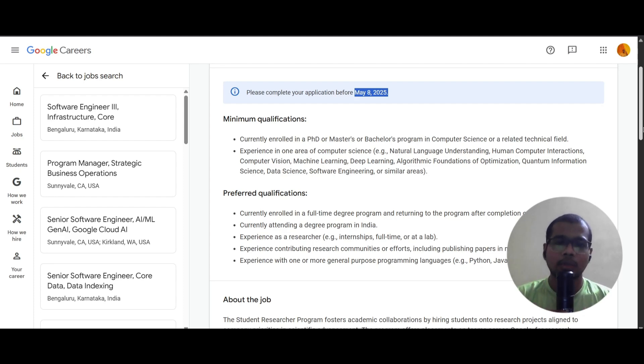In the preferred qualifications, you should be currently enrolled in a full-time degree and returning to the program after completing your internship. You should be currently doing that degree in India only. You should also have experience as a researcher, for example internships, full-time roles, or at your lab, and experience contributing to research communities including publishing papers.